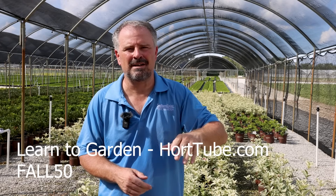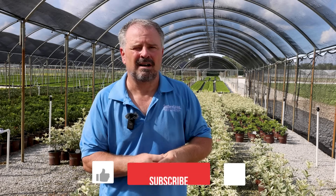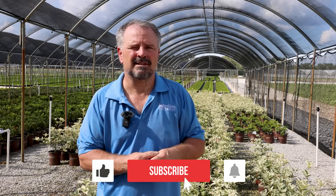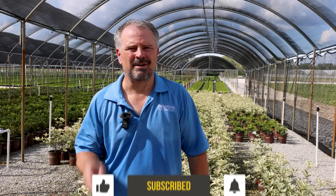There's a $50 discount this month on my Learn to Garden video series over on my website, horttube.com. Use code FALL50 to get $50 off during this month. You buy it once, you own it forever — I'm adding content to it all the time. Thanks for watching.